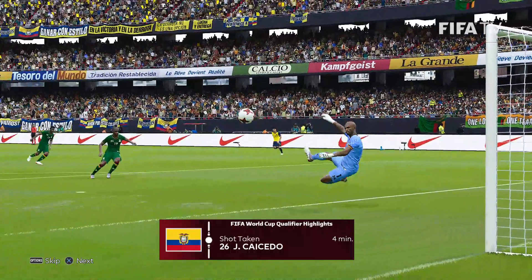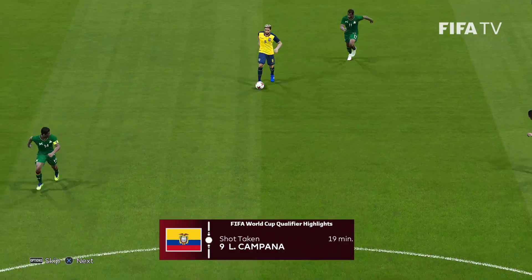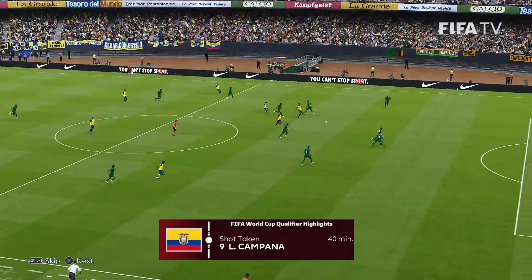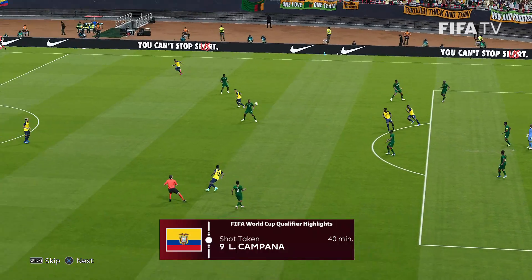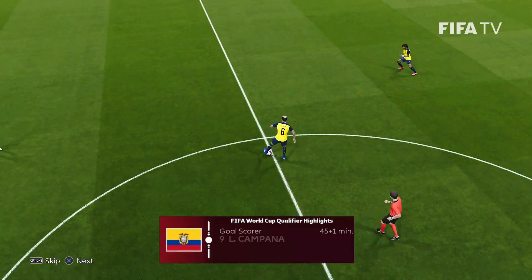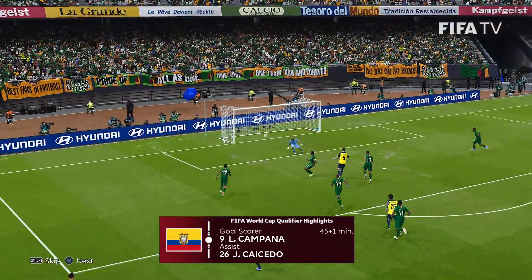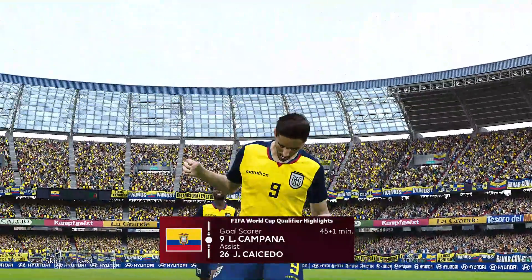Let's take a look at our highlights. Fourth minute — Caicedo with a strike, slapped away by the keeper. Nineteenth minute — Campana, from Noboa, shoots one over the crossbar. 40th minute — Campana gets through, but that pass is a little behind him and the touch lets him down. Great job from the keeper — comes off his line, cuts off the angle, makes himself big. In stoppage time — Caicedo to Campana — this one will not be stopped. Ecuador heading to the break 1-0. What a stoppage-time goal.